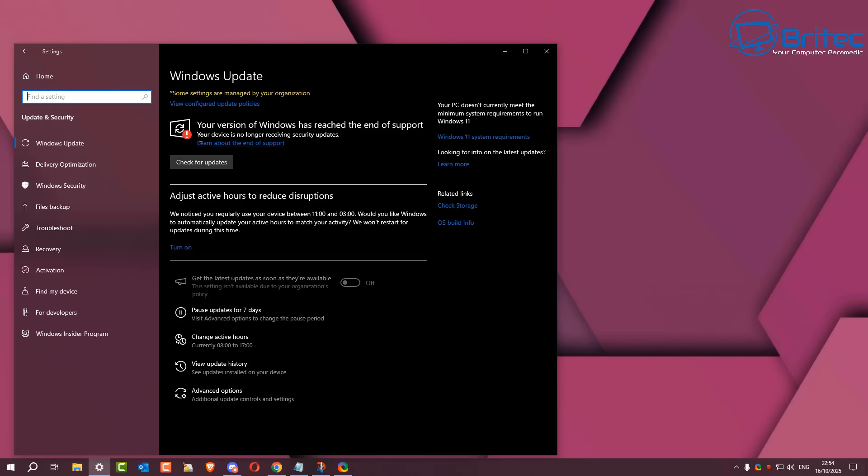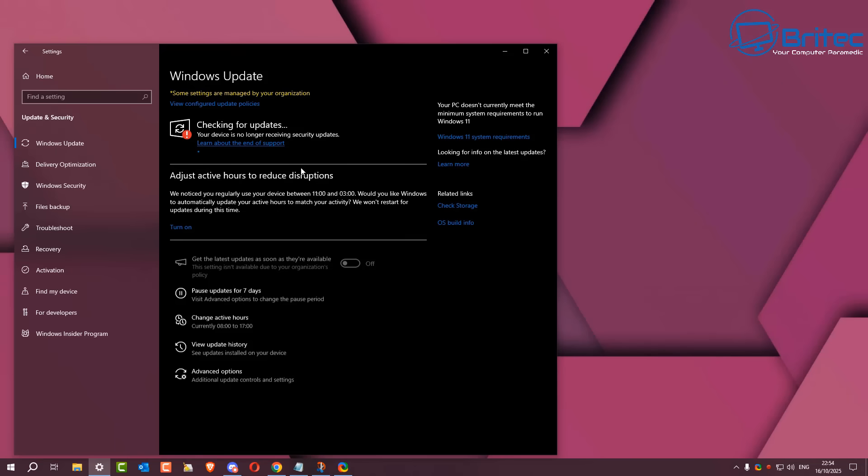It is just a glitch and Microsoft hopefully will fix this. Because as it stands right now, my version of Windows 10 is not going to receive any security updates because they've made it end of support. And this will go for every version of Windows 10.